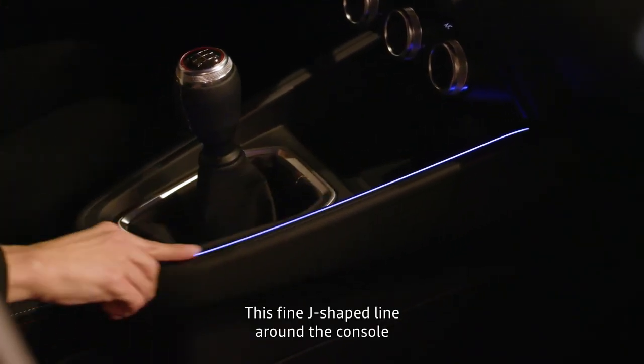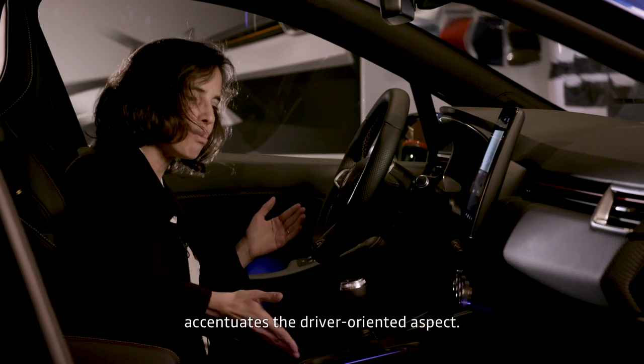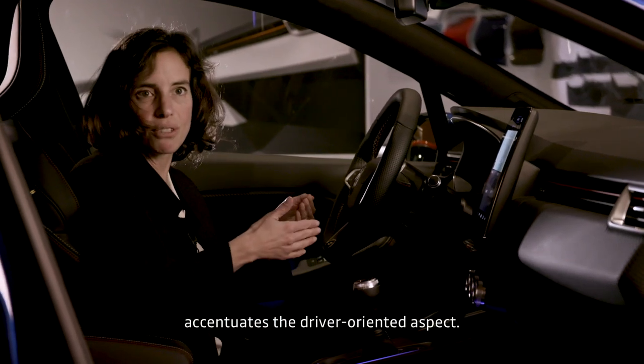So we have this very fine line on the console, a J line, which really accompanies the steering side oriented towards the driver.